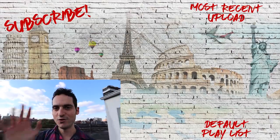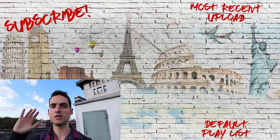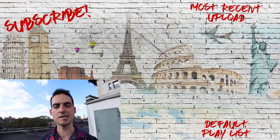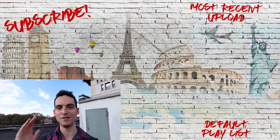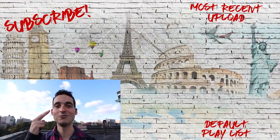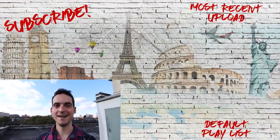Guys, if you're new to this channel, make sure to subscribe. I've got a ton of New York City tips, videos, and vlogs coming up over the next couple of months - it's going to get more and more interesting, I promise you that. Thank you so much for watching, as always. Until next time.